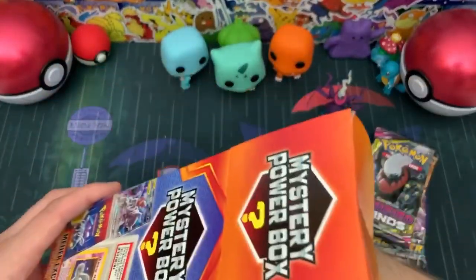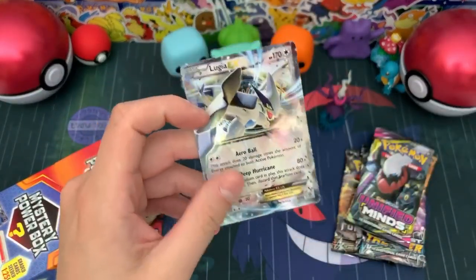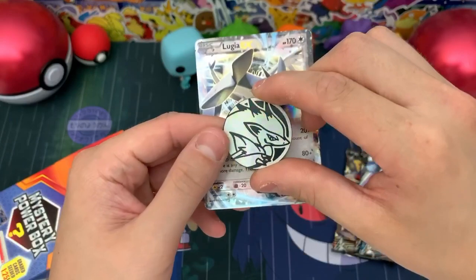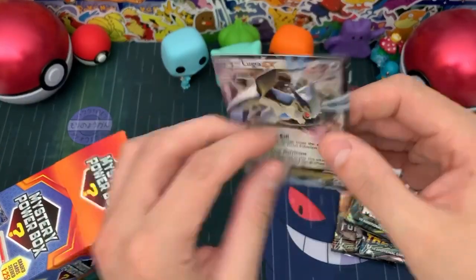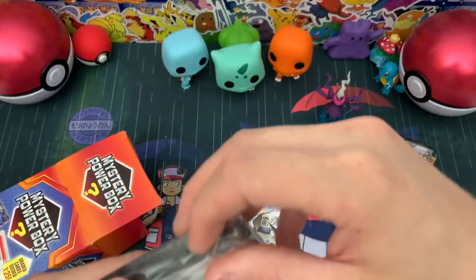Unified Minds. And we should have — okay, so we have our promo card here, our EX slash GX, and it is a Lugia! Very cool, I don't think I have this one either. And then of course you get a coin as well. Unfortunately the Lugia is kind of beat up, but nonetheless we got an awesome Lugia.